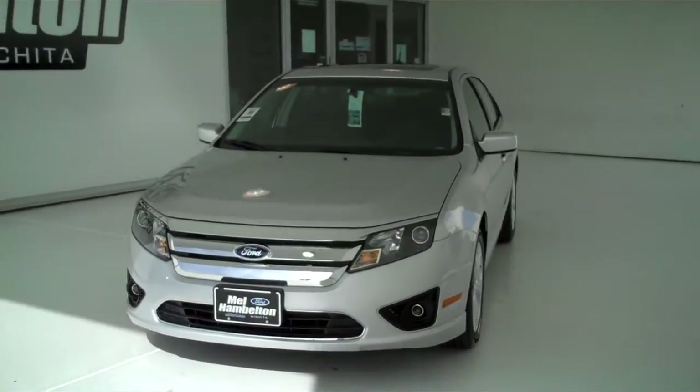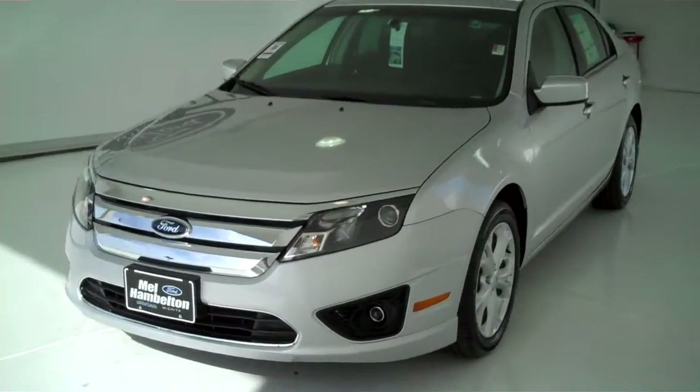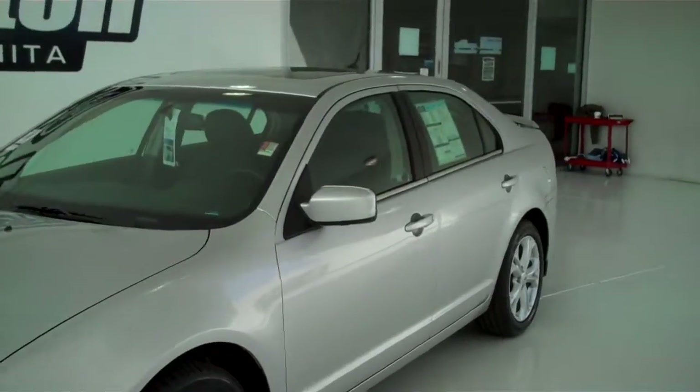Here we have the all-new 2012 Ford Fusion, silver in color. This one here is brand new — everything is in brand new condition.